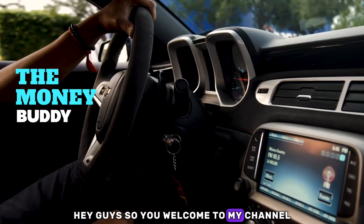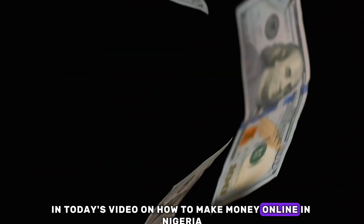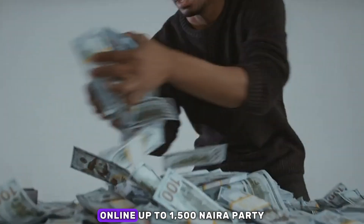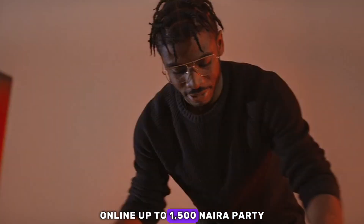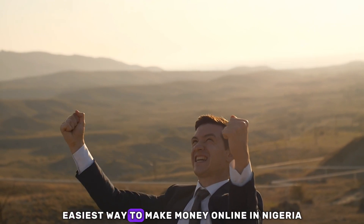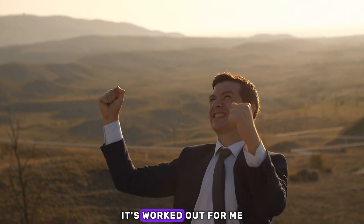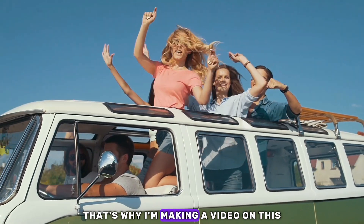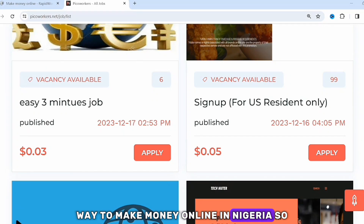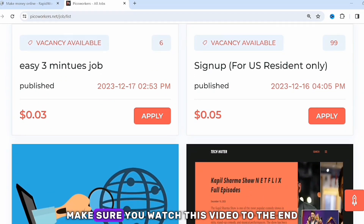Welcome to Money Beauty Rye. In today's video on how to make money online in Nigeria, I'm going to show you a website that will pay you up to 1,500 naira per day. This is one of the easiest ways to make money online in Nigeria. I have tried this out, it worked out for me, that's why I'm making this video.